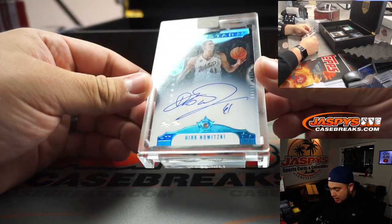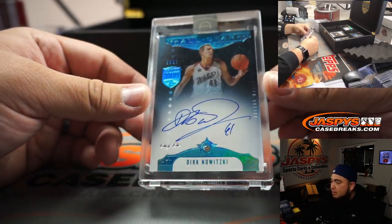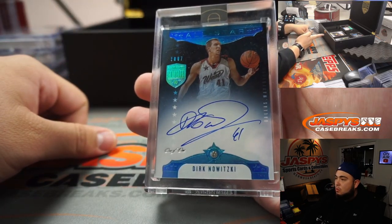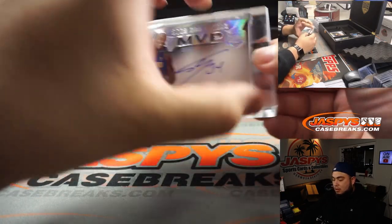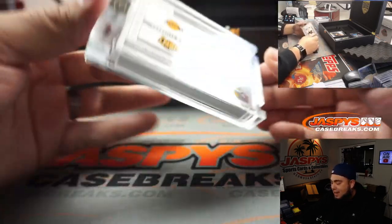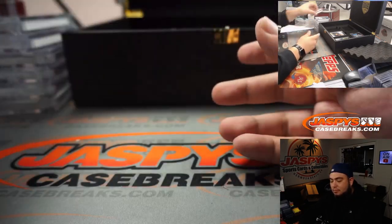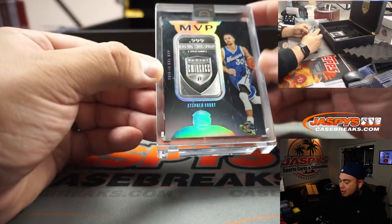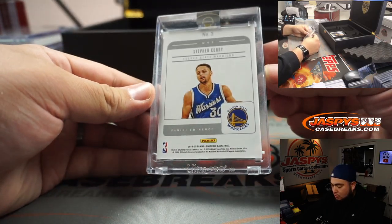How about a 1 of 1 diamond autograph of Dirk Nowitzki — that's 2007 All-Star, 1 of 1. Pretty sweet. We got a autograph diamond 1 out of 10 of Shaquille O'Neal, 2002 NBA Finals MVP. Shaq Daddy, Finals MVP diamond signatures, Lakers. How about a little Steph Curry, 7 out of 10 MVPs Troy ounce of fine silver. Warriors — I like that retro jersey.